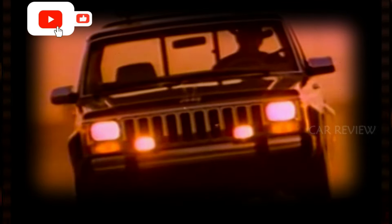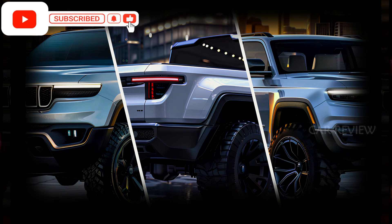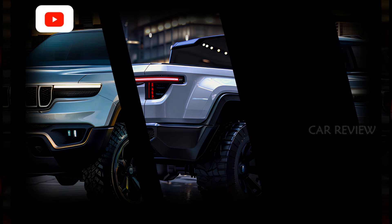Before we get started, make sure to hit that subscribe button, like this video, and share it with your friends to stay updated on the hottest trends in the automotive world.